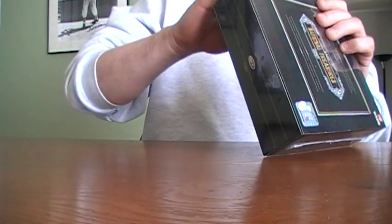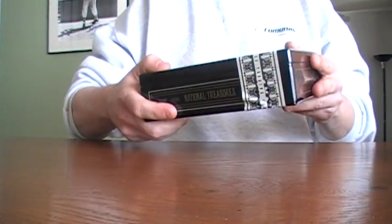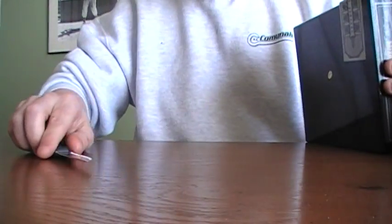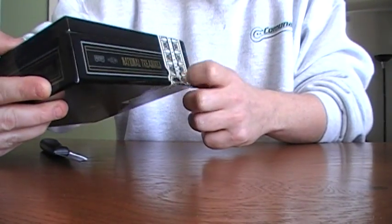Hopefully we get something good again. Okay, there's the box. The seal. That seal looks a little odd.